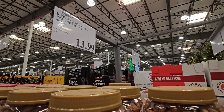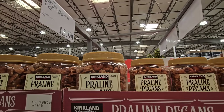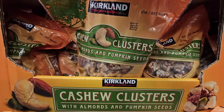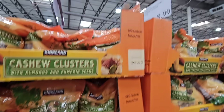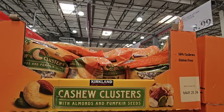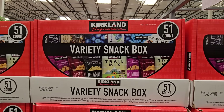The cashew clusters with almonds and pumpkin seeds are perfect for this time of year — $8.99. One of my friends got those and shared with me, because we do that — somebody buys something and we get out the Ziploc bags and share with everyone.